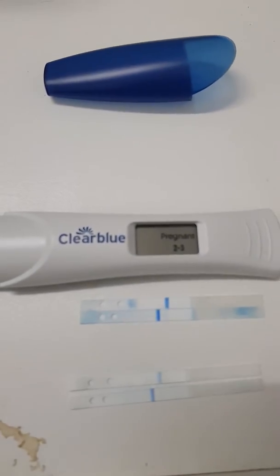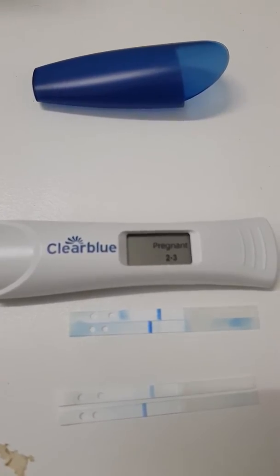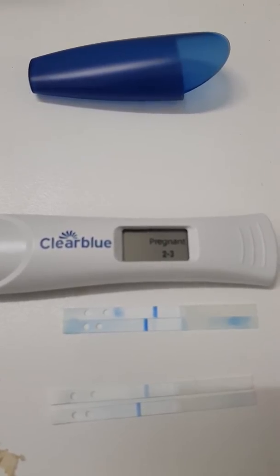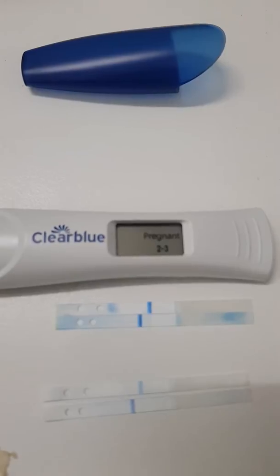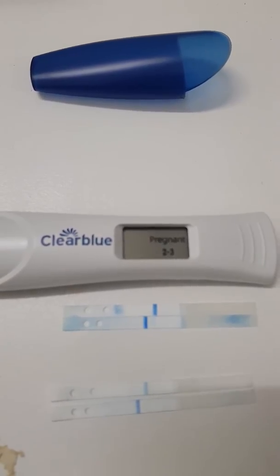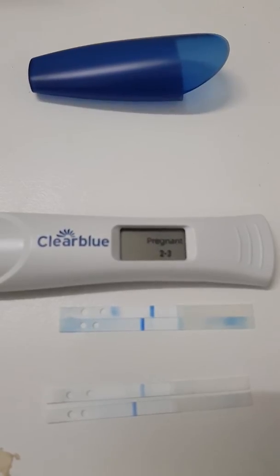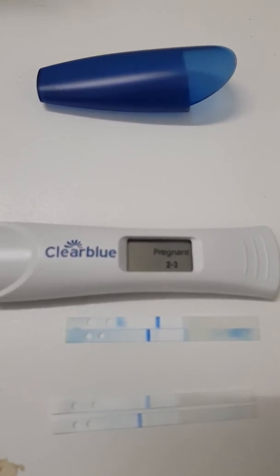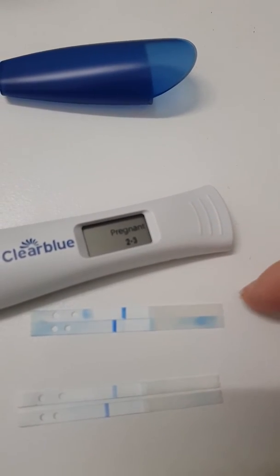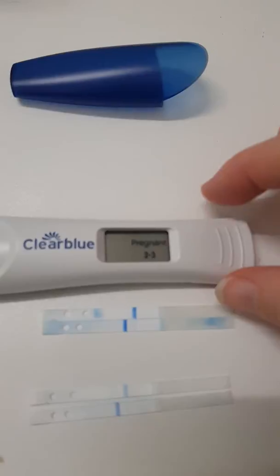There we go — just if you want to compare, that's all. Now the bottom one is 16 days past ovulation, and that also said two to three weeks. As you can see, the line on the top one up here is getting quite dark.